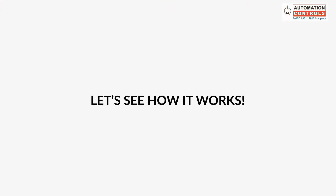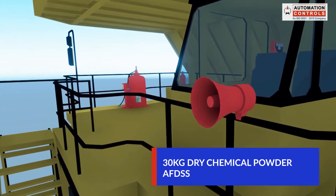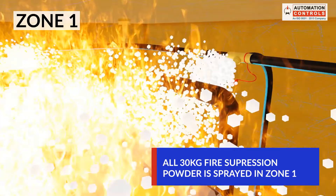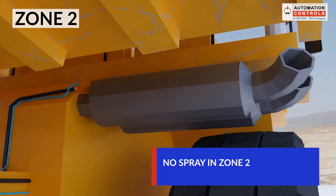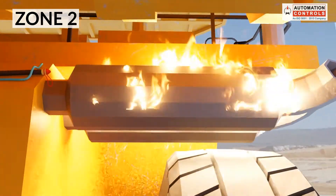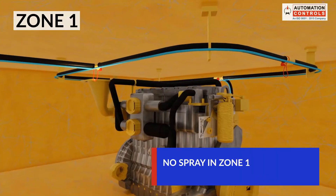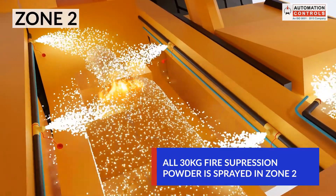Let's see how it works. Suppose an AFDSS with 30 kgs of dry chemical powder is installed in a machine. In case the fire is detected in Zone 1, all 30 kgs of the fire suppression agent will get sprayed in Zone 1 and nothing is sprayed in Zone 2. Likewise, if the fire is detected in Zone 2, all the fire suppression agents will get sprayed in Zone 2. This zone-specific intelligent discharge avoids re-ignition of fire in the systems without blind discharge through all nozzles.